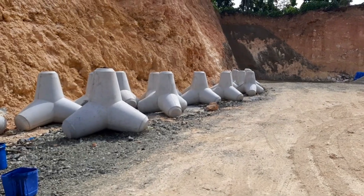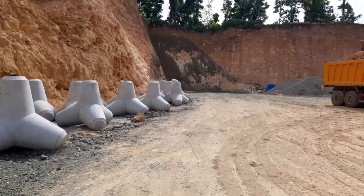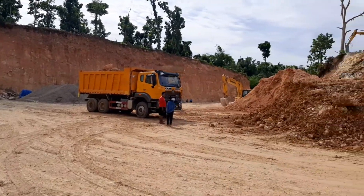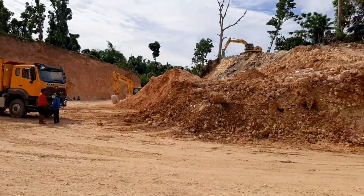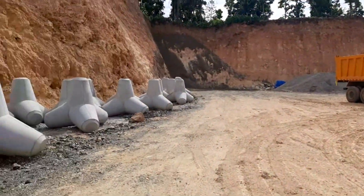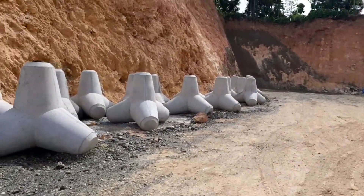So here we are at a roadside excavation project, and they have these big cement jacks here. I'm trying to find out what the actual name is, but so far everybody's too shy to talk to me.